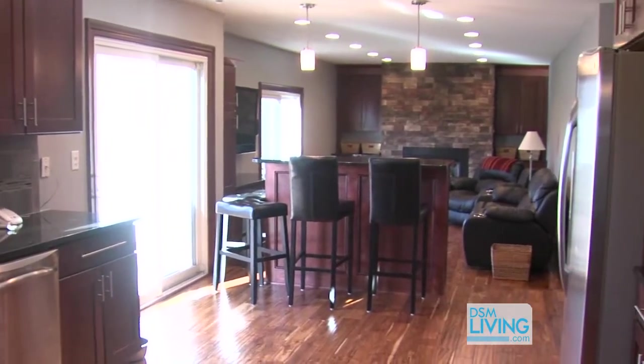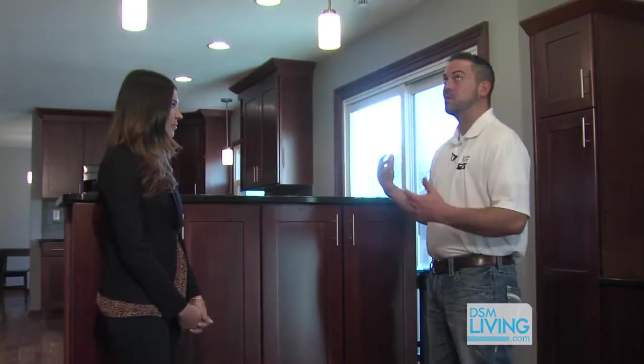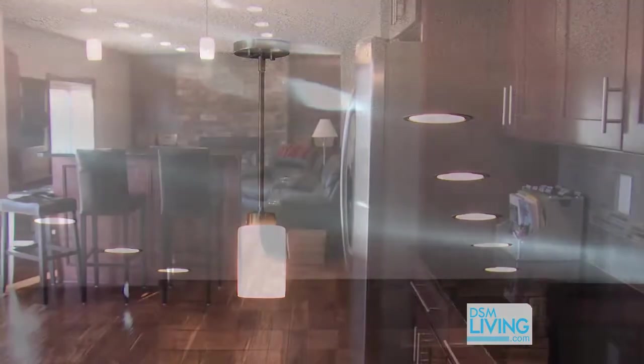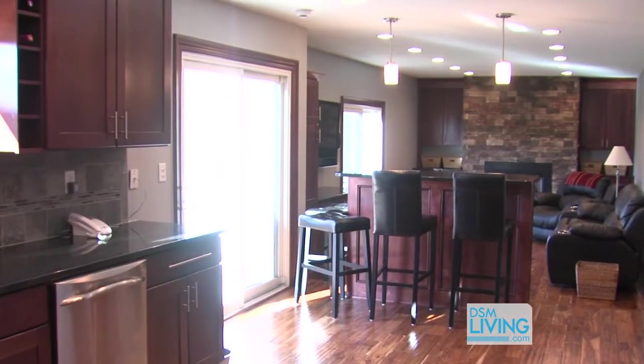The homeowner originally had no lighting — there were just a couple of lights throughout the kitchen. So we were able to put in numerous can lights, as you can see, to gain more lighting for the client. And now it's really bright in here, which you really need with all of this rich woodwork. It really pulls out some of the colors.